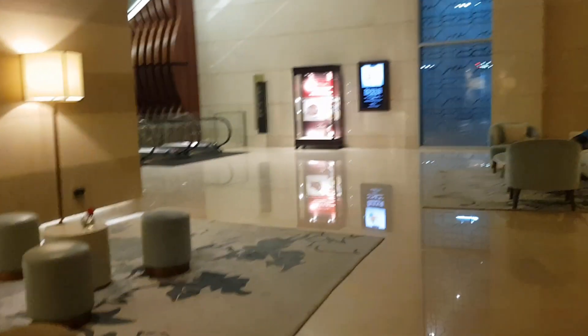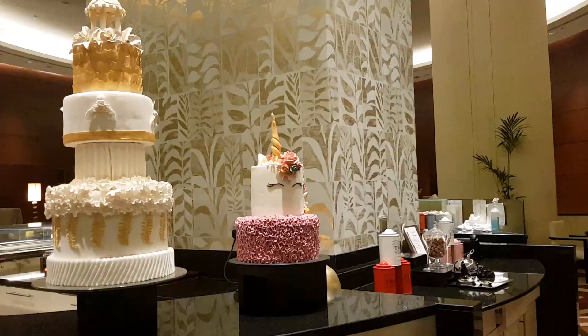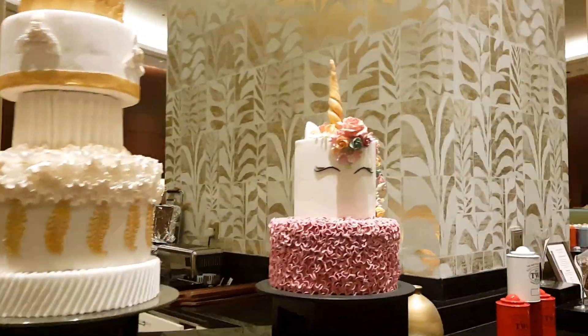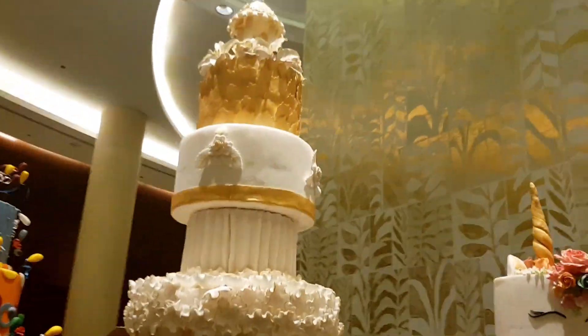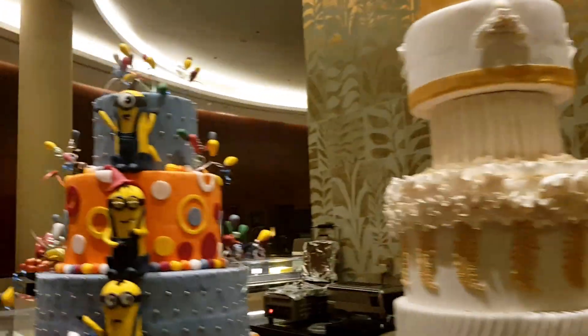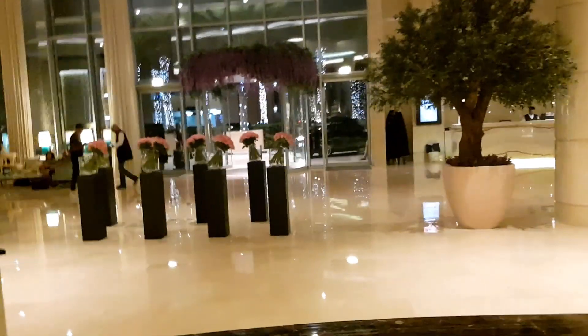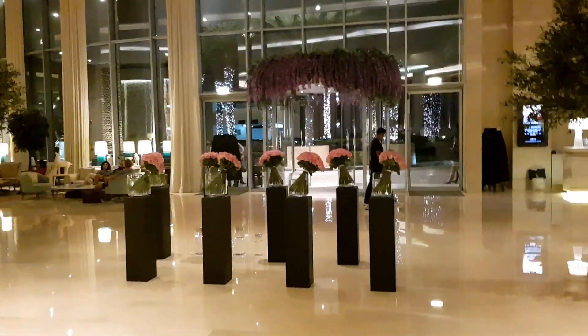The interior looks really nice and minimalistic. There are some really big cakes on display — a unicorn cake, a truffles cake, a Minions cake. This place is so pretty; look at those flower bouquets, so sweet.